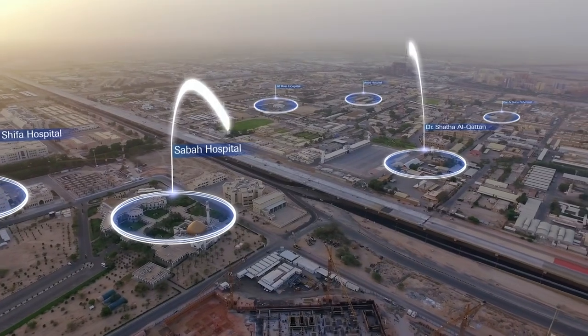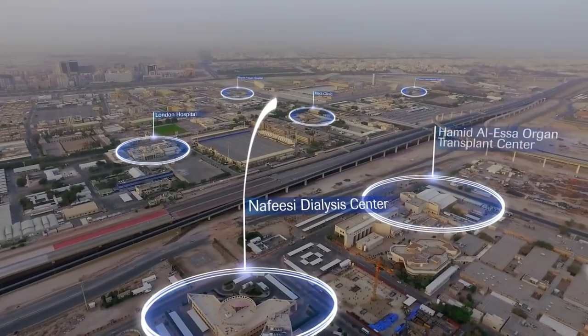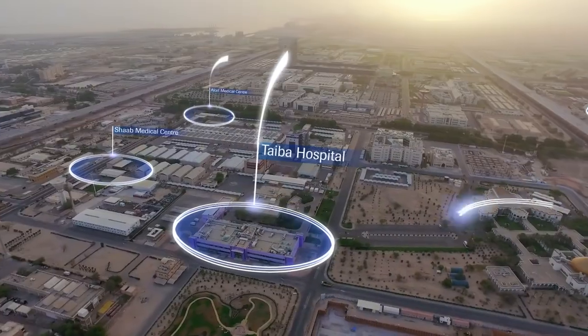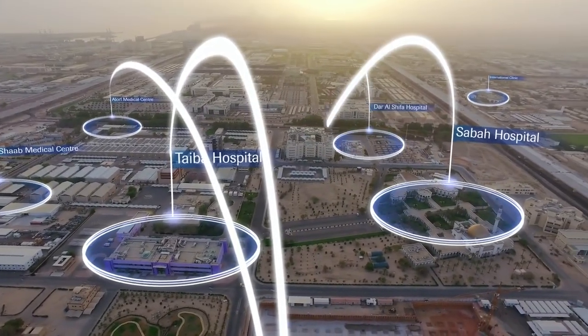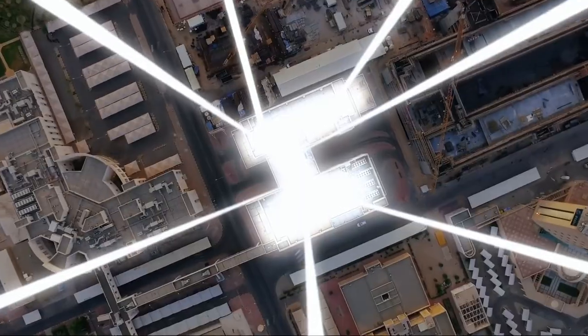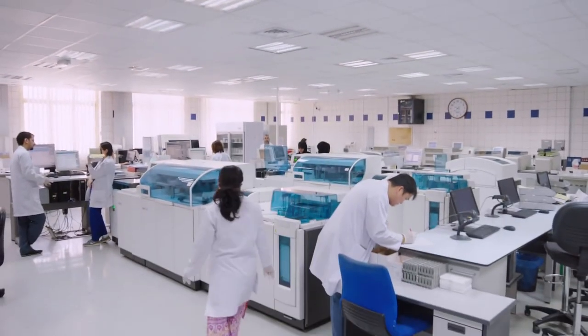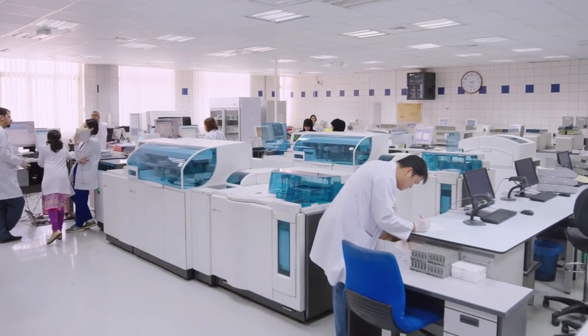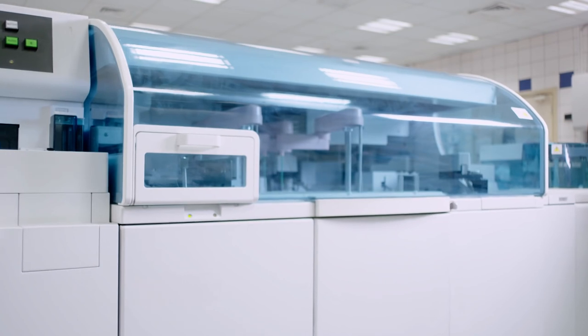Every day, dozens of hospitals and hundreds of doctors deliver their samples to Kuwait's premier lab and rely on Roche's Connected Core Lab technology to give patients the information they need. A Connected Core Lab can process thousands of patient samples per day using significantly lower sample volumes per test.